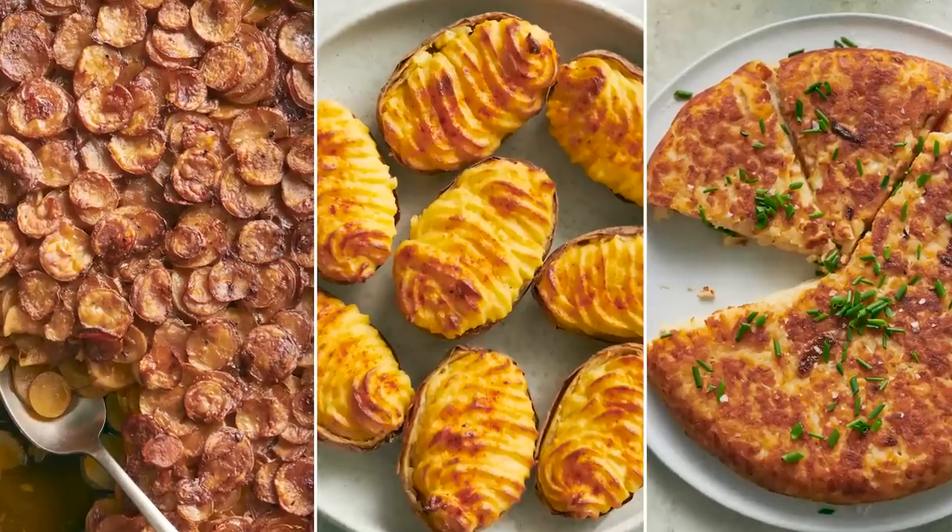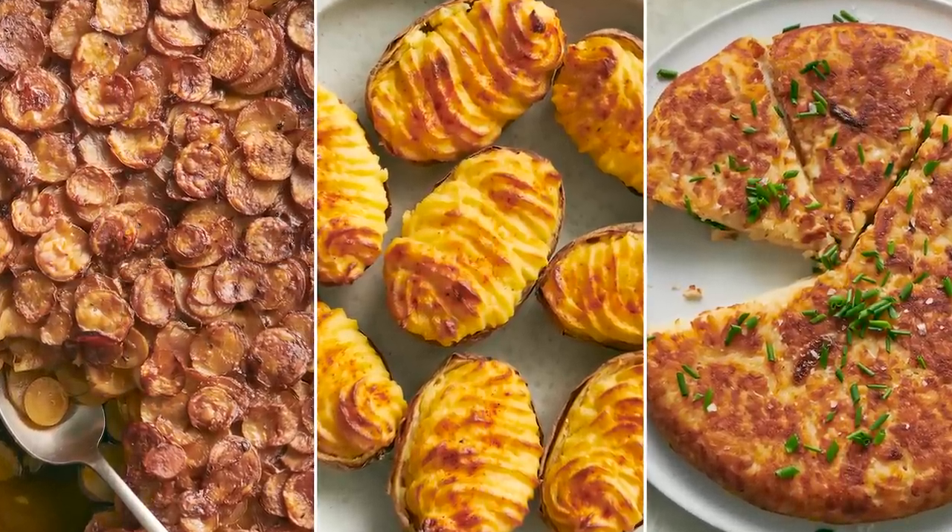Hi everyone, I'm Claire Saffitz. I'm in the NYT cooking studio. Today I'm showing you a suite of three Thanksgiving potato side dishes. I feel like potatoes don't really get the love they deserve on Thanksgiving because there's so many other things going on. So today we're going beyond the mashed potato and I'm showing you three great side dishes where potatoes really have a chance to sing.